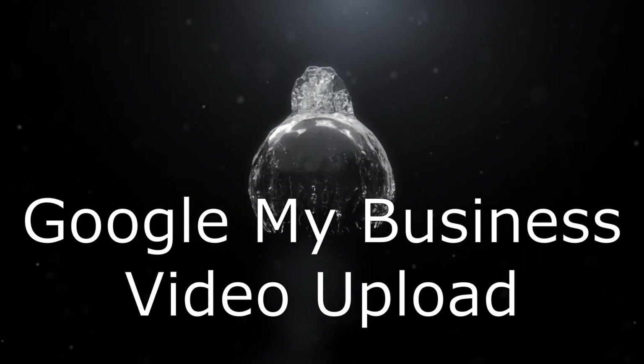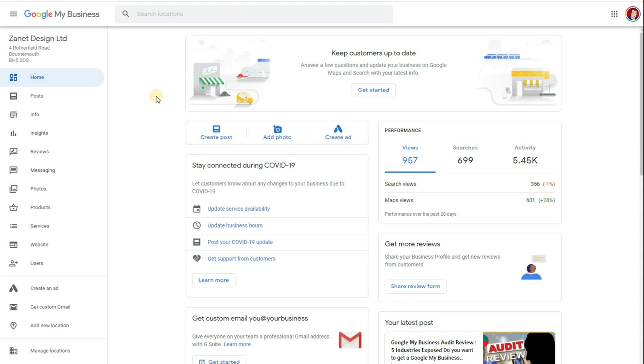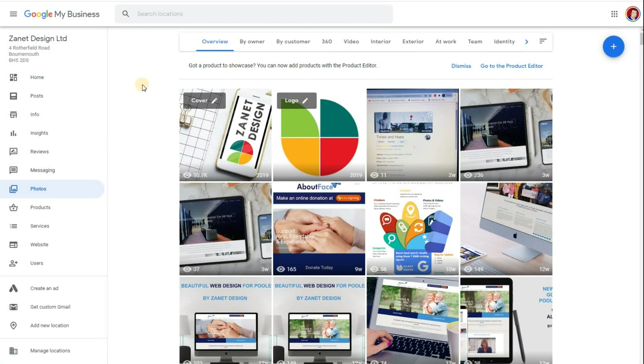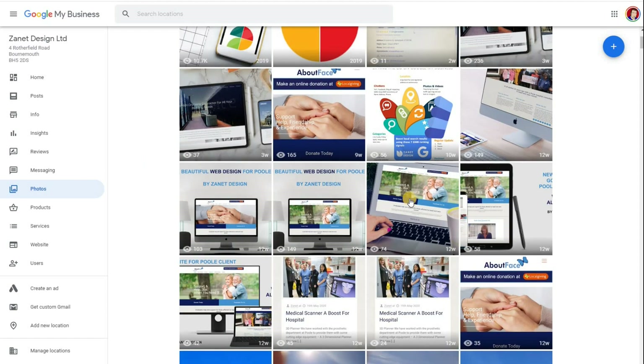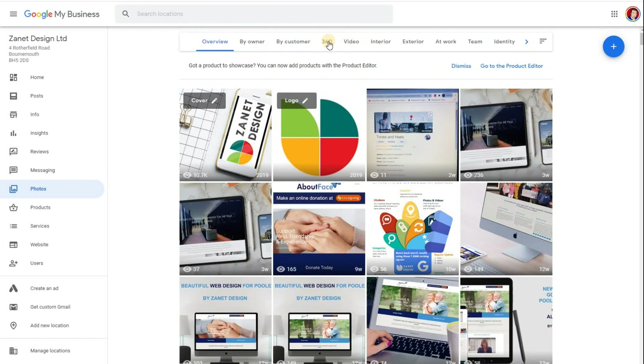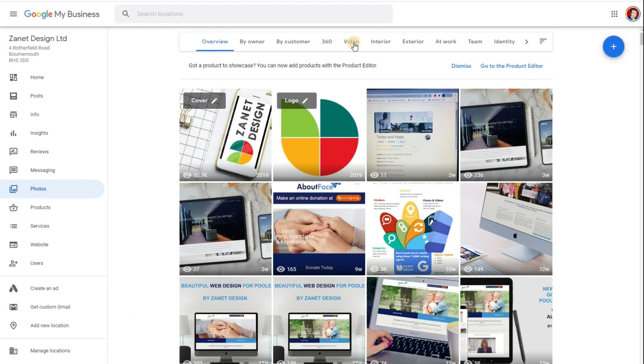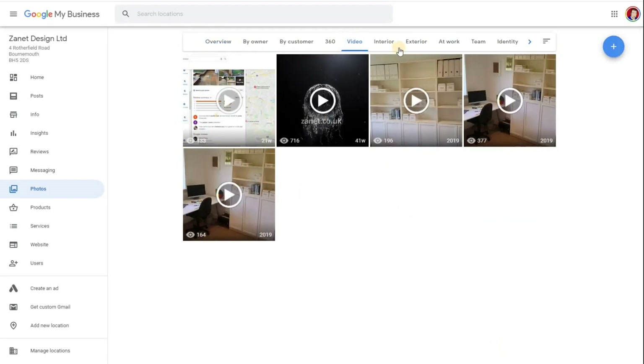Before I come on to the new features regarding video, let's go back to how you can add video. You can either do it here by clicking 'Add Photo,' or you can click on 'Photos' here. When you click on photos, even though you've got photos mainly here, you also have an area for video. So '360' and 'Video' are the two areas you can add video. If you click the plus button, it says you can select photos and videos.